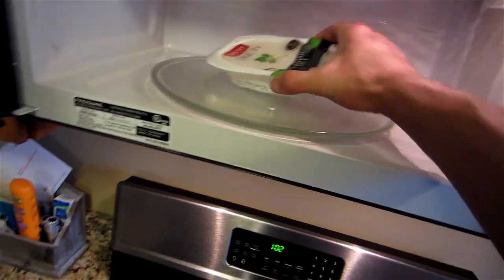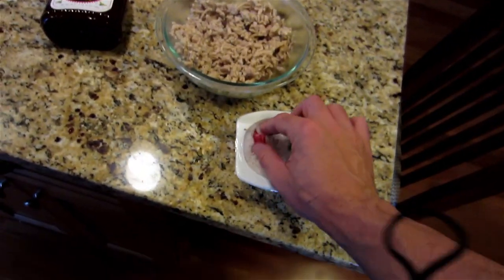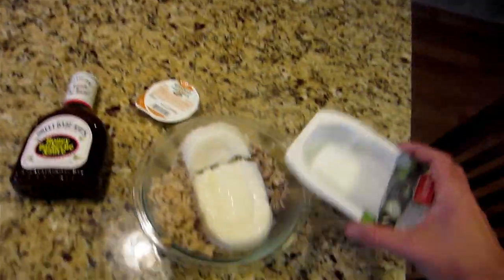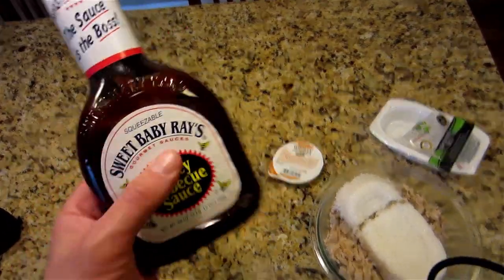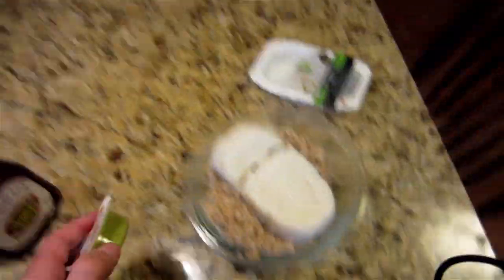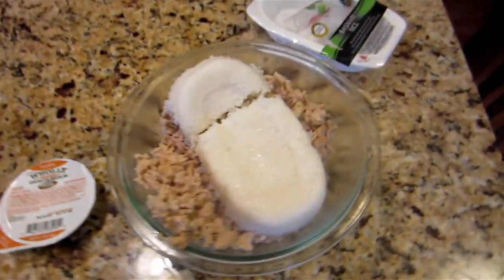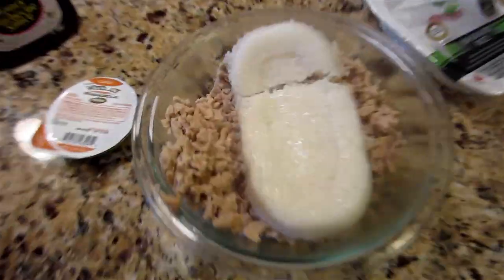I also have some Veetee basmati rice — this is two servings, already cooked — putting that in as well. Not aesthetic whatsoever. Then I'm putting in a serving or so of Sweet Baby Ray's barbecue sauce and one of these 100-calorie Holy Guacamole minis, and just mixing this all up. It's not a very aesthetic looking meal, but it's still really, really good. This is literally about a thousand calories, a ton of protein, and a good amount of fat because of all that ground chicken.